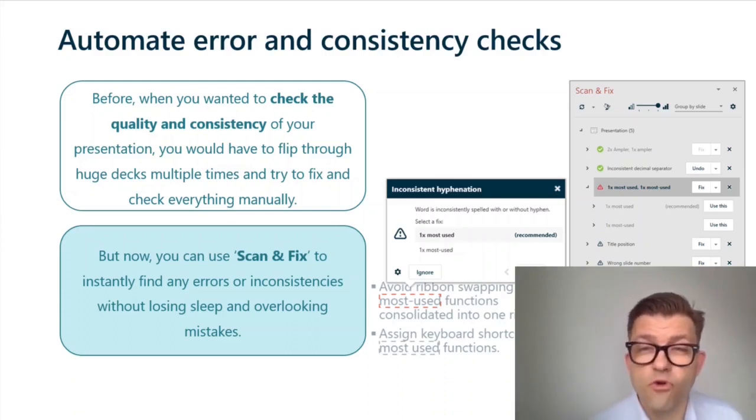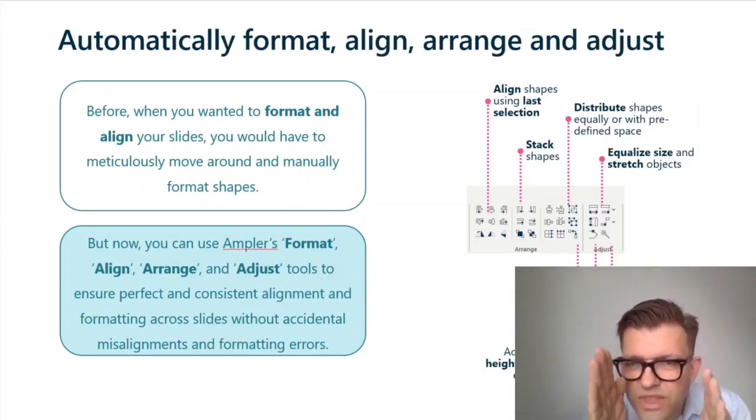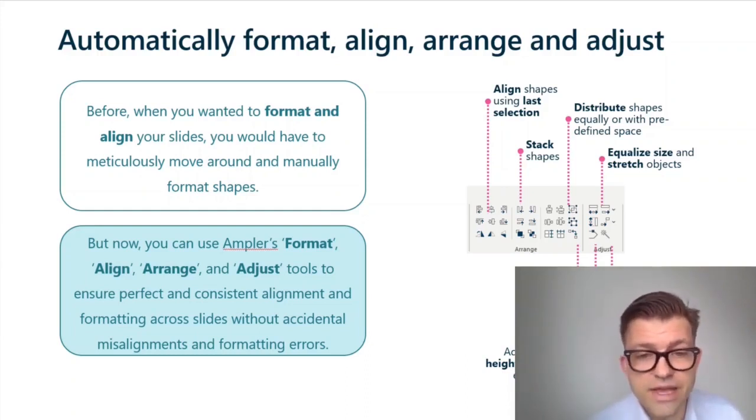Automatically align, format, arrange, and adjust shapes. Before, you would have to meticulously move around and manually format shapes, making sure they were perfectly aligned within pixels. Now with Ampla's format, align, arrange, and adjust tools, you can align elements relative to each other or according to the drawing guides on the slide with just one click. Simple, easy, perfect.